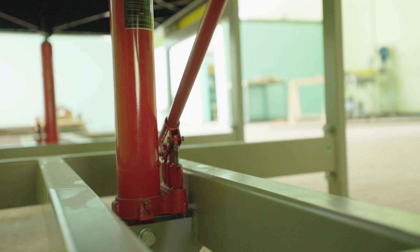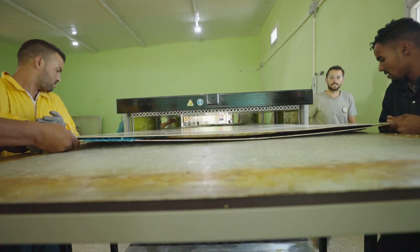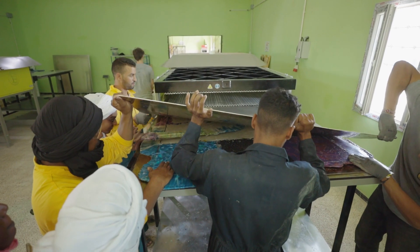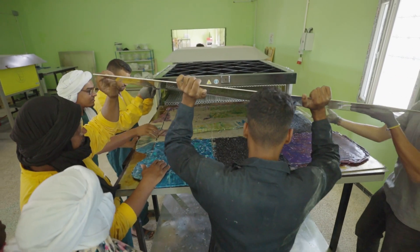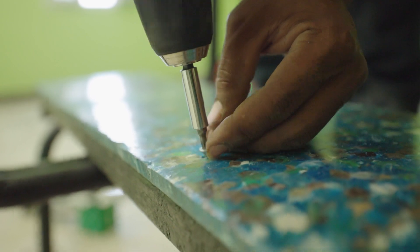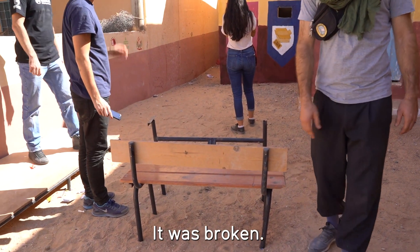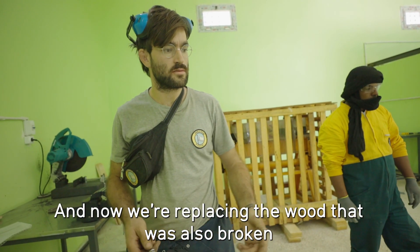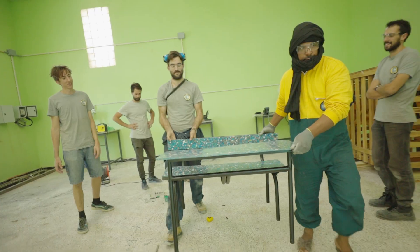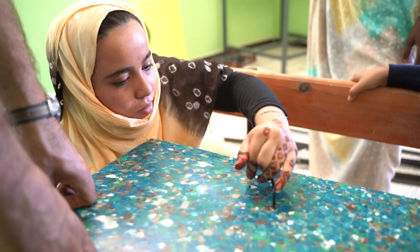They load it into the sheet press machine, wait 45 minutes, and out comes a true piece of art. And if that wasn't cool enough, they actually use these beautiful-looking sheets to make furniture. We found this cool bench in a school — it was broken — and now we're replacing the broken wood with plastic sheets. It's just one example of the endless possibilities in which they can now recycle plastic waste into new products.